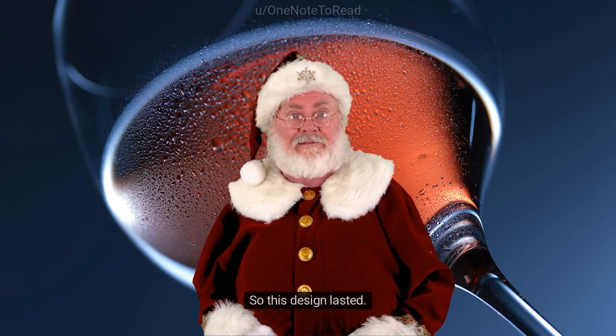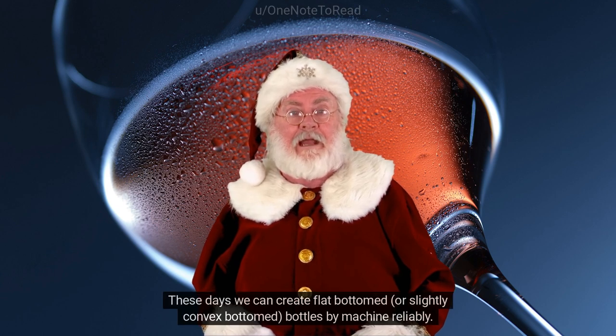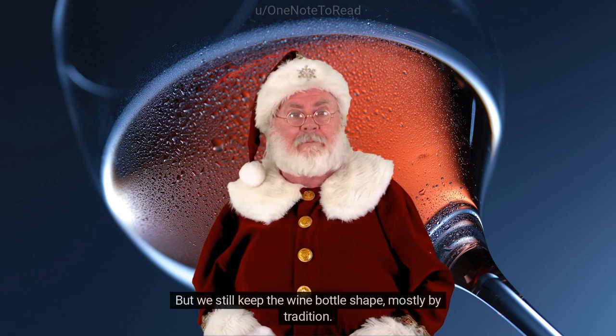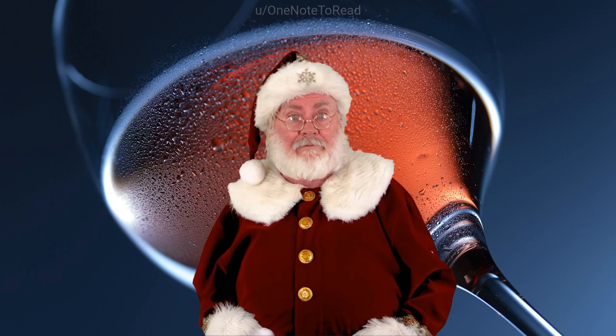So this design lasted. There are also two addenda to this answer. These days we can create flat-bottomed or slightly convex-bottomed bottles by machine reliably, but we still keep the wine bottle shape mostly by tradition. If you go to a restaurant, the waiter holds bottles for the pour by inserting their thumb into the punt — it looks elegant.